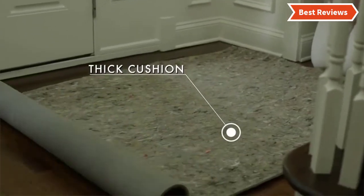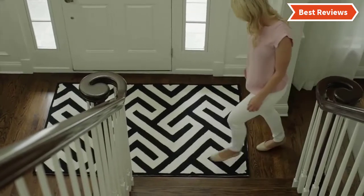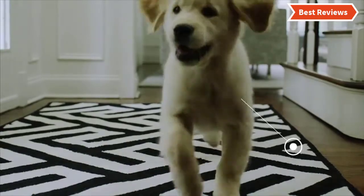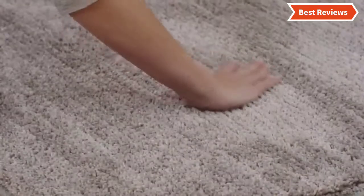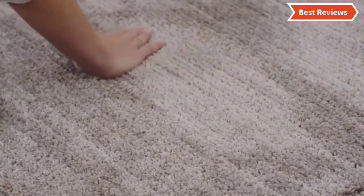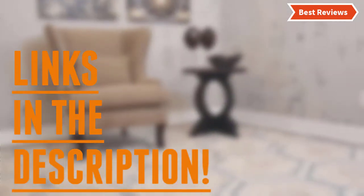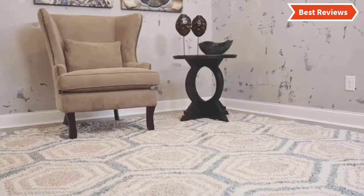In this video, we are going to show you the top 9 rug pads in the marketplaces. We have selected them based on their quality, performance, and price. We've done sufficient research to find them. If you are trying to find out which rug pad is the best, here is the video for you. Stay with the video till the end. After watching this video, you can simply pick the right one. Check the description for links to find out the price of the items included in this video. So, let's start.